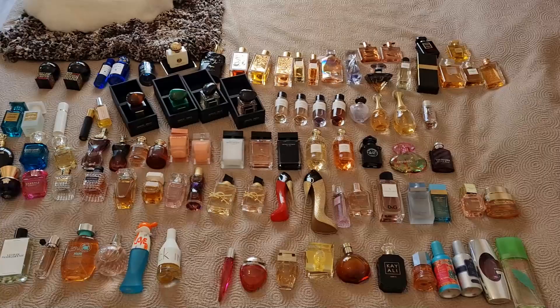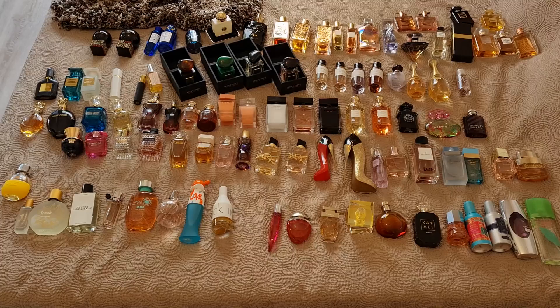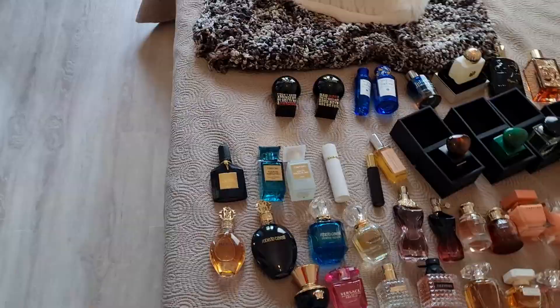Here is all my collection — I even went to the bathroom and pulled the ones I used for after-shower kind of fragrances. I'm also waiting for a delivery of some new fragrances and a lot of samples in the mail.